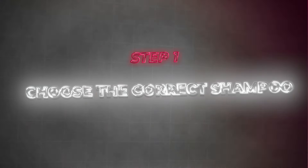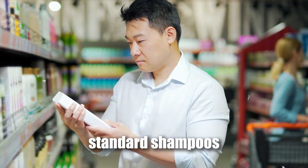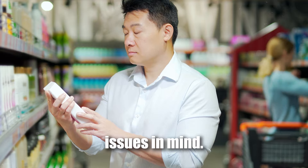Step 1: choose the correct shampoo. Before doing anything, it's important to get to the root cause of your issues, and that starts with your scalp. Avoid using standard shampoos and conditioners and instead opt for shampoos and conditioners that are specifically designed with your hair and scalp issues in mind.